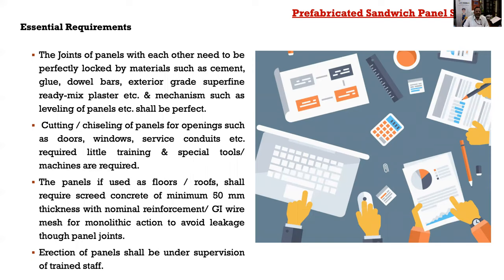Essential requirements of this innovative technology are that joints of these panels need to be carefully detailed and perfectly locked. If joints are not properly locked, loose connection of one joint can lead to failure of other joints. Joints need to be properly locked with cement, glue, double bars, exterior-grade superfine plaster, and the appropriate mechanism. While it may look slightly tedious, once the workforce is trained it can be done in good time.